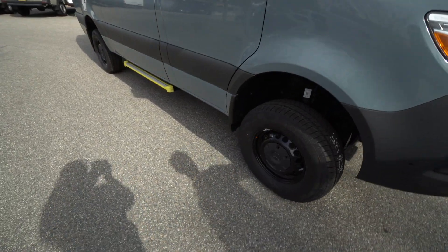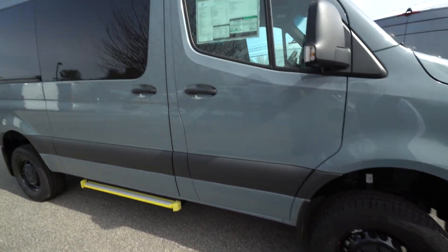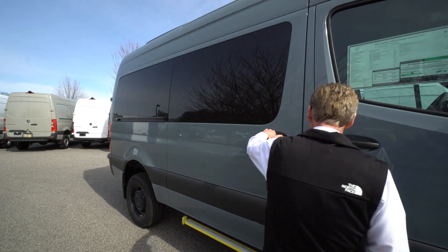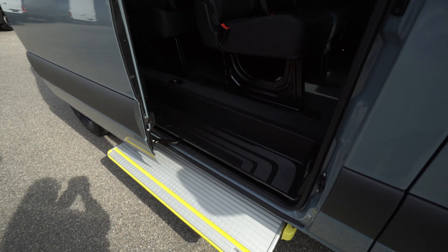We'll come around to the side. You can see it's got the black wheels. And it's got the electric sliding door and the electric step for easy access in and out.